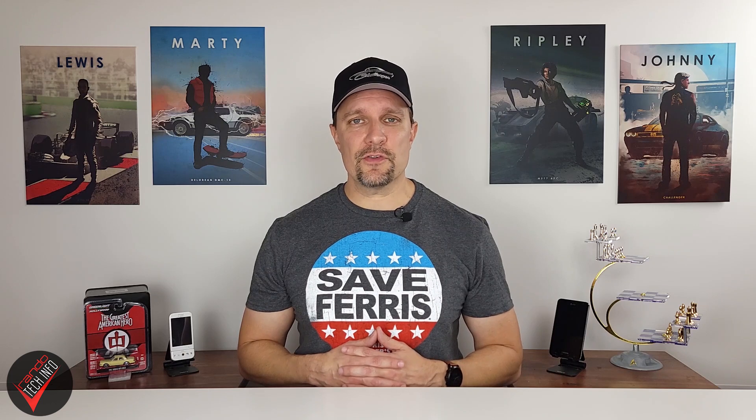Just remember before you buy any of these phones to check and make sure the phone will work on your carrier's 4G and 5G networks. That's all the useful information I have for today. If you own a 5G device, please feel free to share your 5G experience down in the comments so we can all learn from each other and make more informed buying decisions. As always, I hope you found the video useful — thanks for watching, and until next time, this is Rando Tech Info signing out.